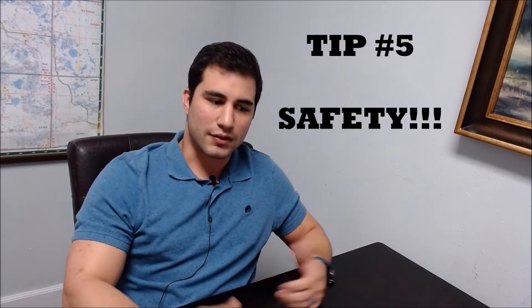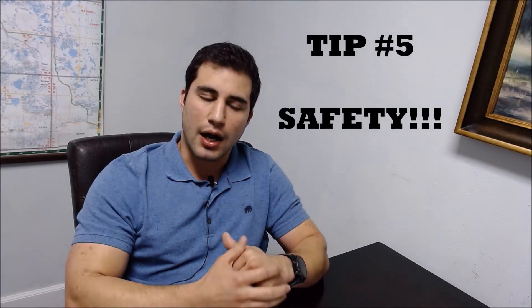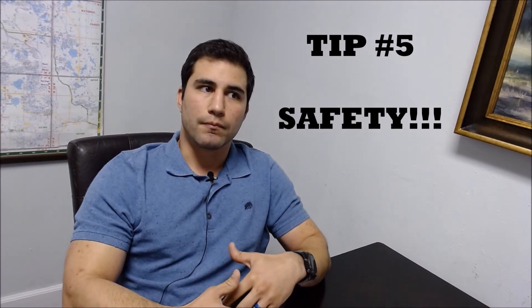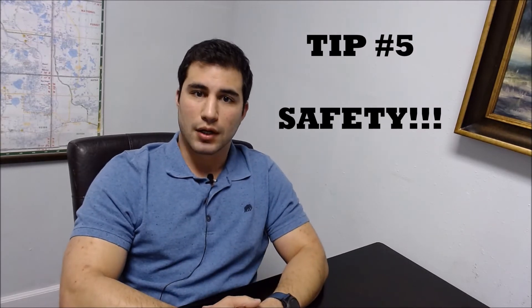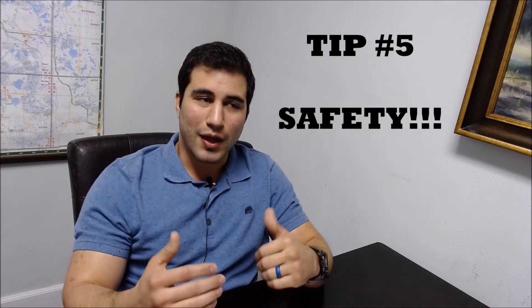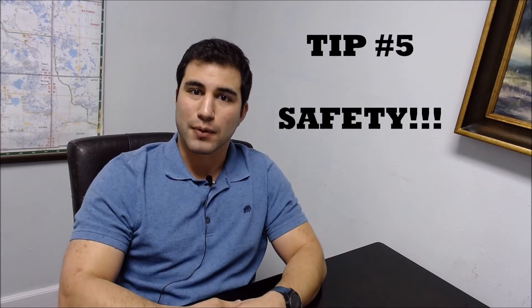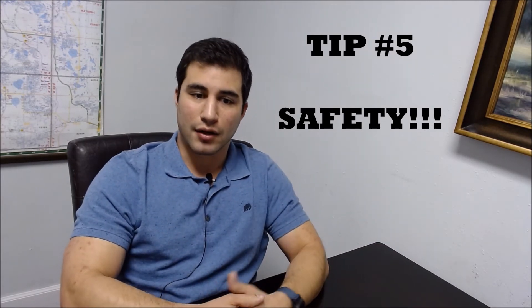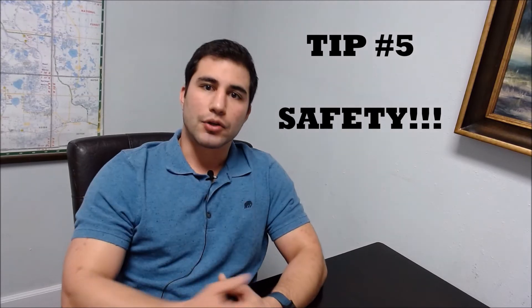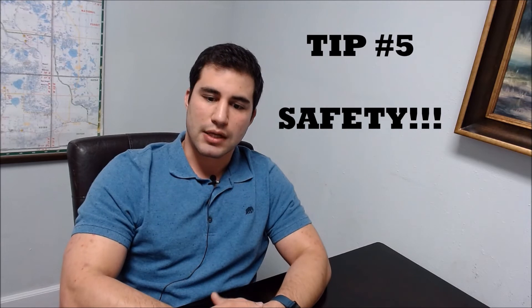Tip number five is safety. It's really important that you keep yourself and your family safe. Before you show your house or let anybody in, you want to make sure they are a serious buyer. Find out whether they actually have the funds to purchase your property and whether they are approved by a lender. Have them email you their pre-approval, just so you know they are serious about purchasing your house.